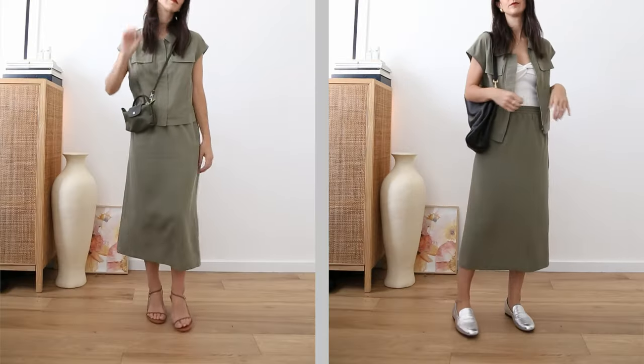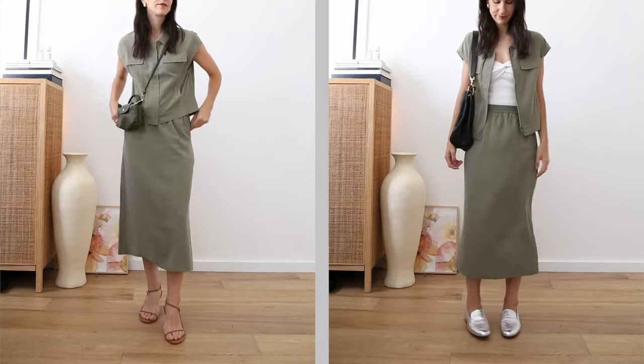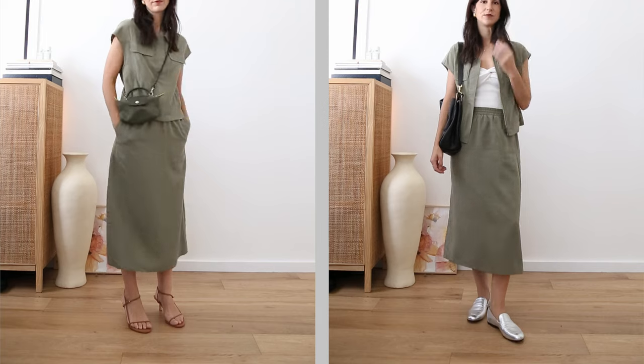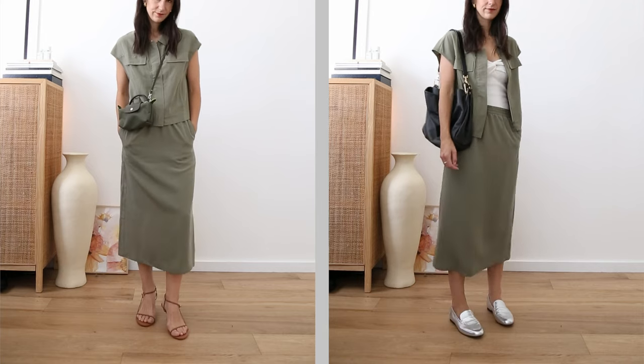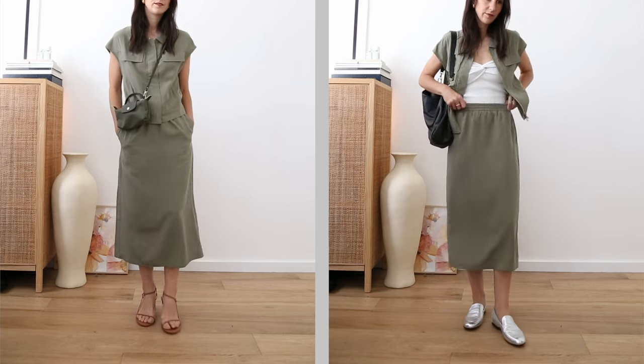The final outfit involves a utility style jacket and matching skirt from Goalia. These have a utilitarian safari-esque chic vibe, especially when paired with sandals and a complementary colour. Thinking about how to transform this, I wanted to inject modernity with silver accessories. I added a silver loafer, which feels very unexpected with this combination, and wore the little jacket top unzipped with a white bandeau underneath. It's a fun, playful way to wear it — interesting, unique, and unexpected. It's also worth noting you can wear that jacket top tucked in as well.